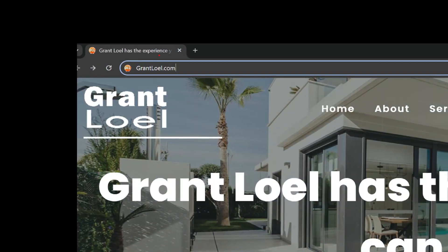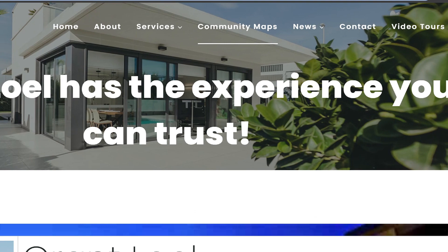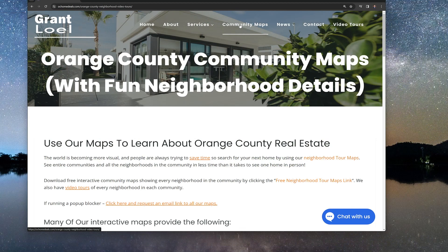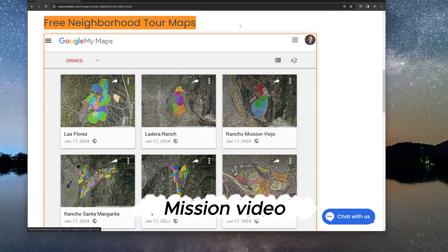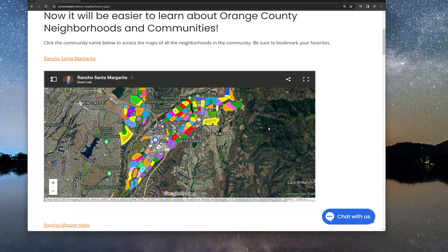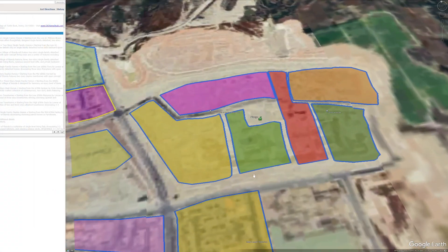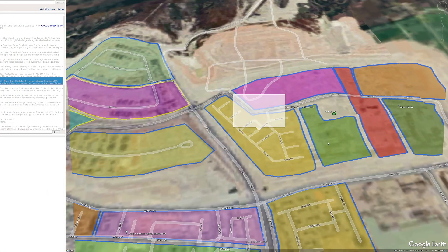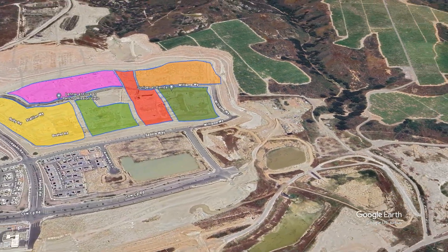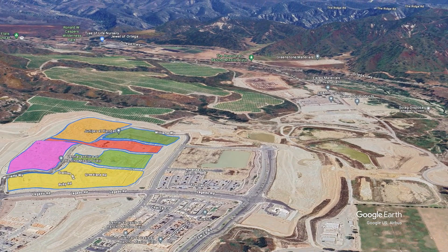Now let's look at exactly where this neighborhood is in the community by using a free map available at GrantLowell.com. You tap on community maps and you have access to maps from many different cities, but we're going to focus on Rancho Mission Viejo. You can see where Willow is located, all the neighborhoods around it, and its relation to Williams Way — the main thoroughfare in and out of this part of the Rienda community. It's a great free resource to compare neighborhoods and target your search.